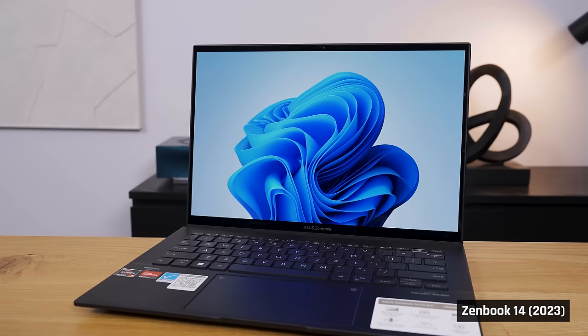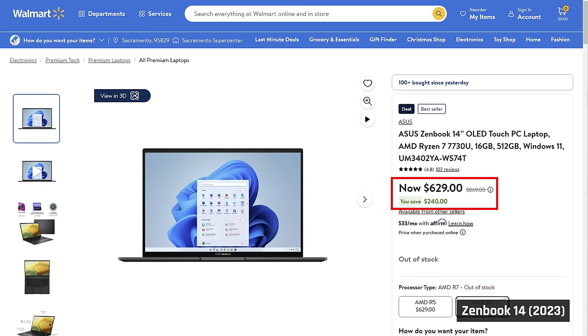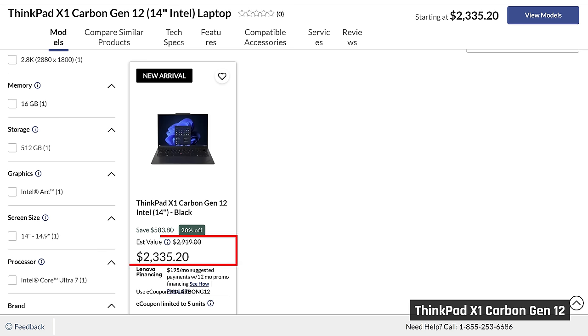If you don't know why the ZenBooks are so immensely popular, it's due to the insane value that they deliver. These laptops can often be found for well under $1,000, but they compete with laptops that cost much more.